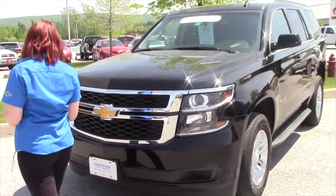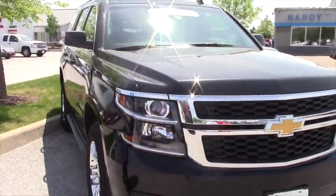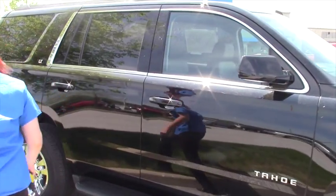This is a gorgeous vehicle. It's got less than 18,000 miles on it. It books for a whopping $51,250, and we're selling it for $47,900, which is a savings of about $3,350.